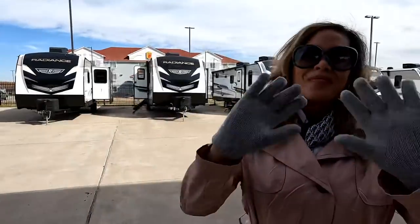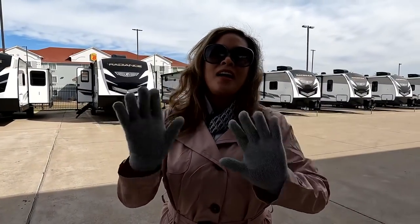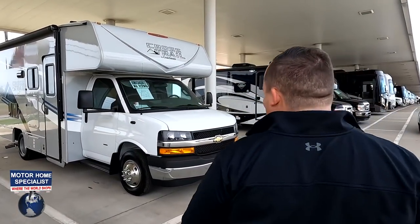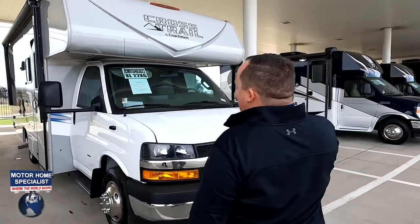Hey everyone again, welcome back. I'm super excited to be showing you guys small and price-point Class Cs. We have to say hi to Andrea — hey Andrea! We are here in Texas at Motorhome Specialist, and we are excited because we have more RVs to review that you guys want to see — little ones that are more economical. I hope you guys are enjoying this. I'm enjoying Texas. It's a little cold here, so let's begin.